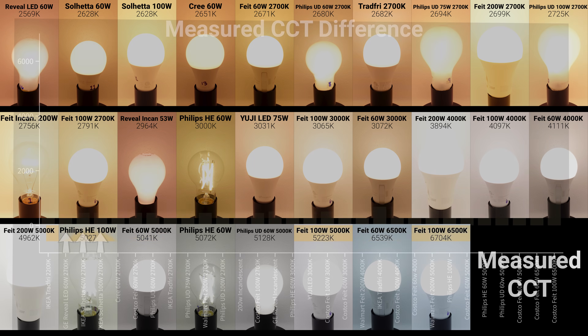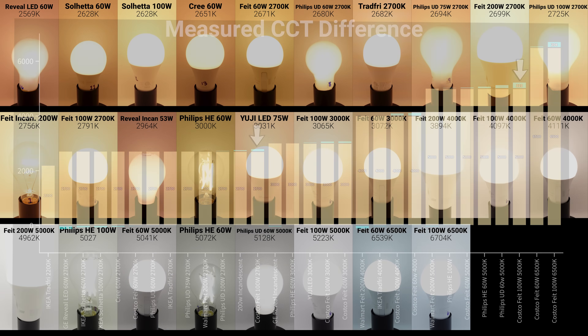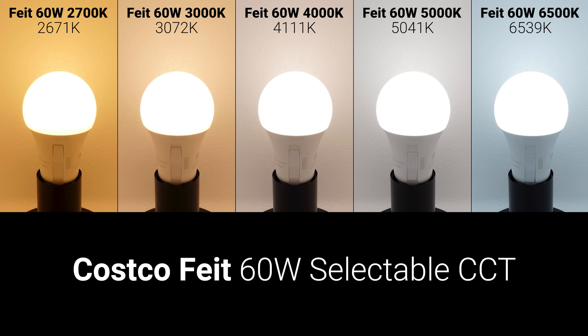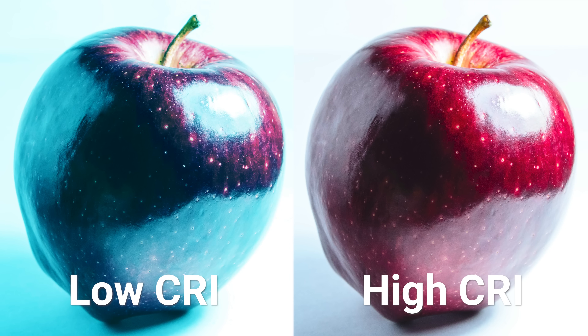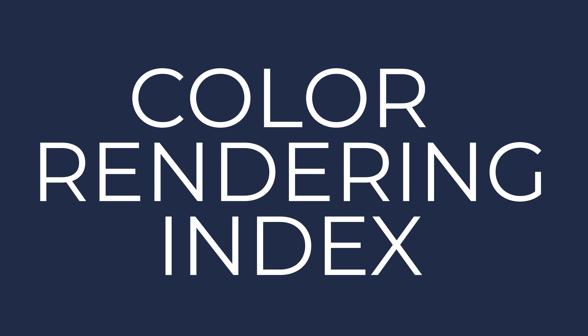The GE Reveal LED bulb and the Ikea Solheda bulbs were a bit too warm, and the Costco Fiat 100W bulb was a bit too cool for its 2700 and 5000 Kelvin settings. Separate from color temperature, a major difference between cheap bulbs and high quality bulbs is their ability to accurately show the natural colors of an object, which is called their color rendering index or CRI.